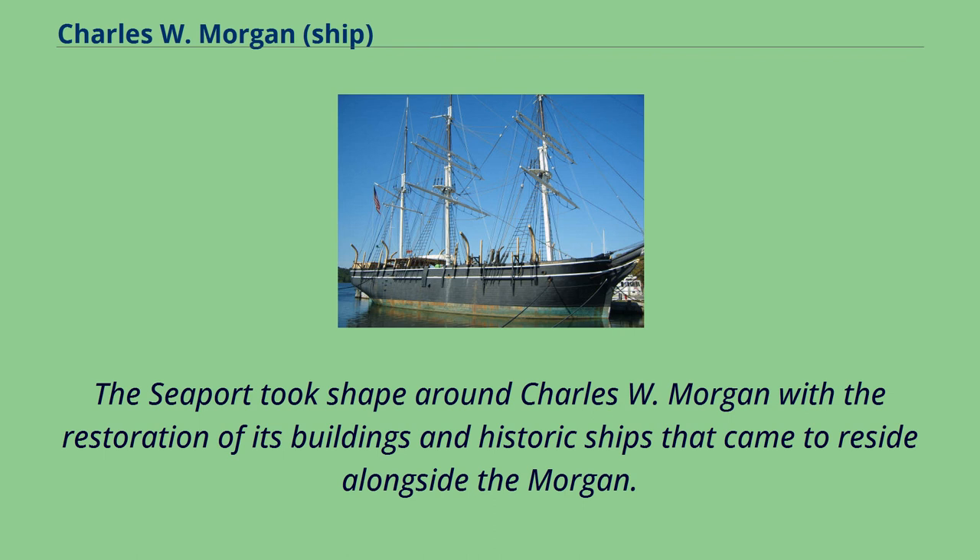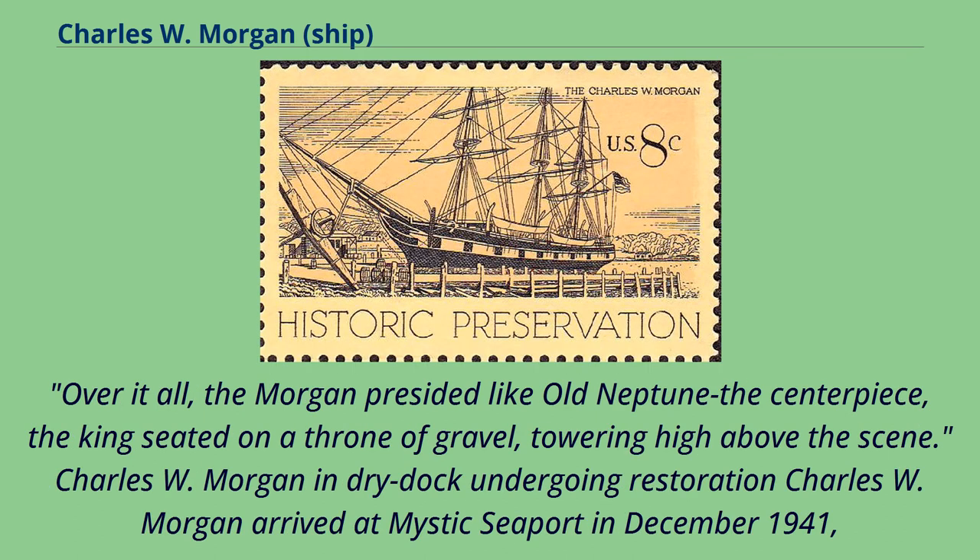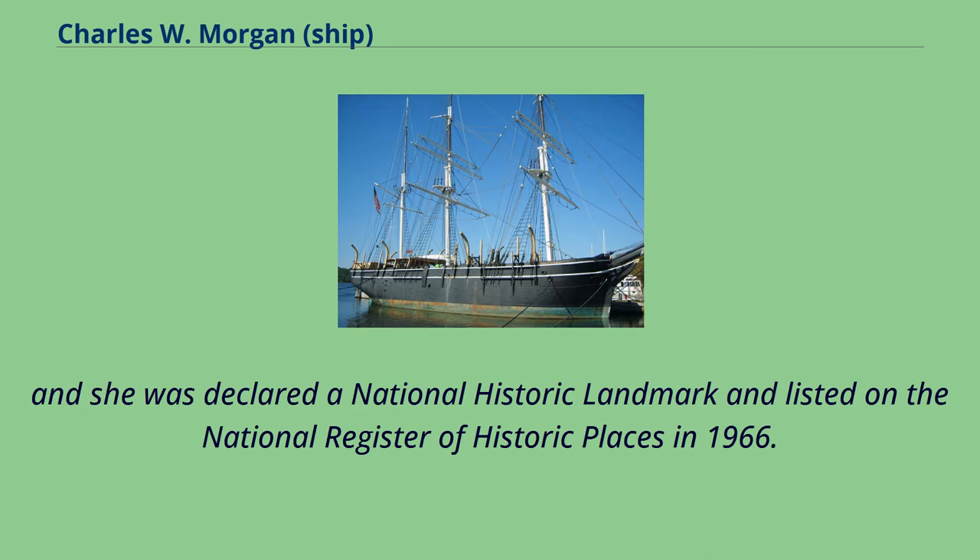The seaport took shape around Charles W. Morgan with the restoration of its buildings and historic ships that came to reside alongside her. Over it all, the Morgan presided like old Neptune — the centerpiece, the king seated on a throne of gravel, towering high above the scene. Charles W. Morgan arrived at Mystic Seaport in December 1941 and was declared a National Historic Landmark and listed on the National Register of Historic Places in 1966.